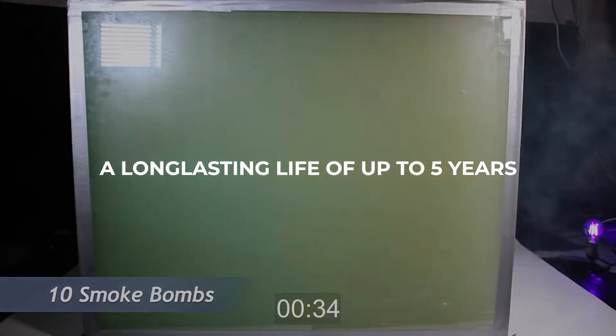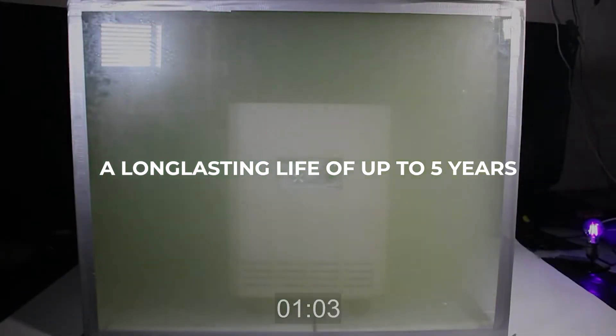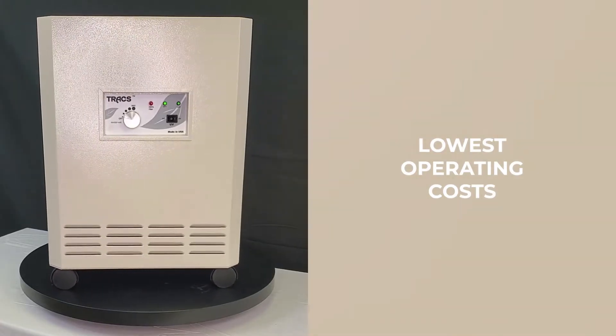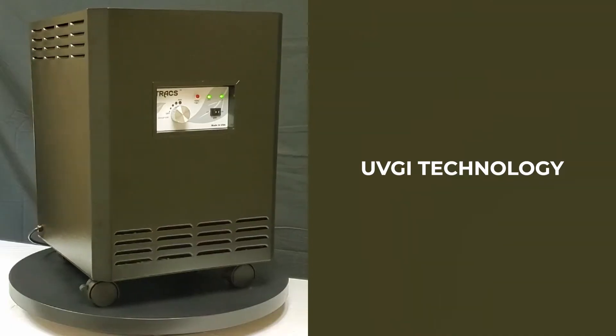The result? The longest lasting HEPA on the market, with a life of up to 5 years. Trax has the lowest operating costs of any air purifier which utilizes UVGI technology.